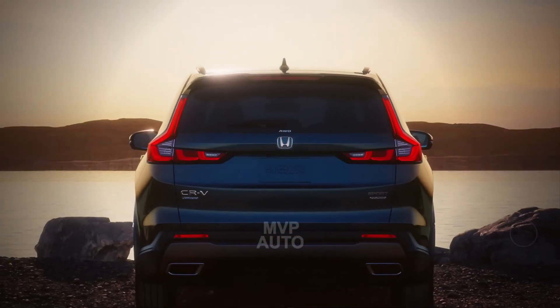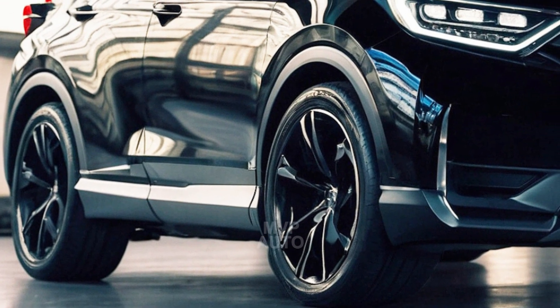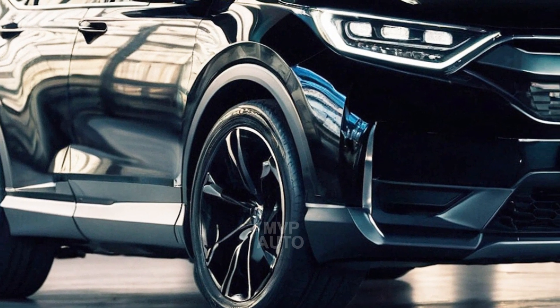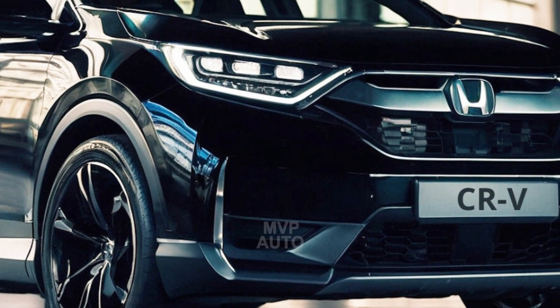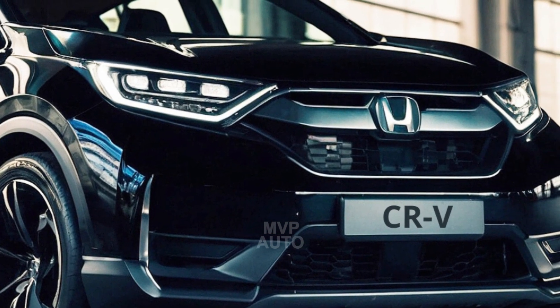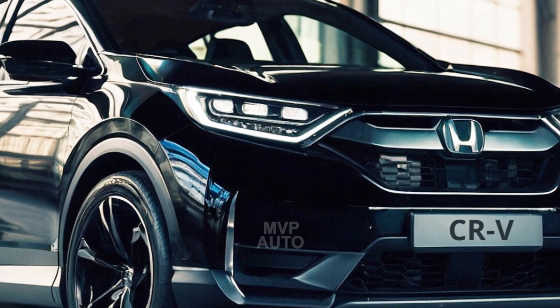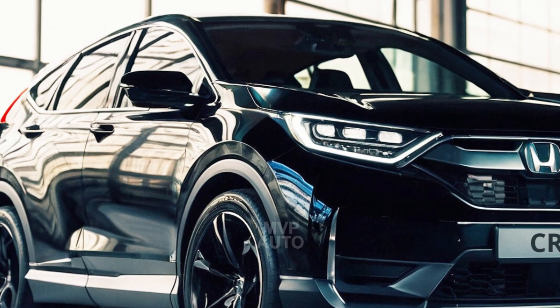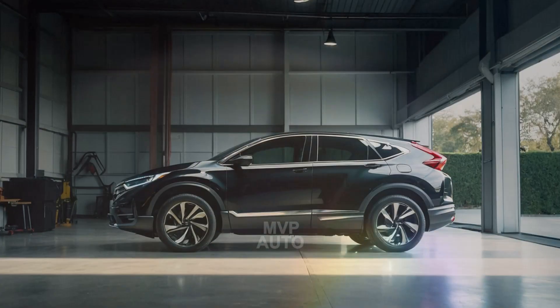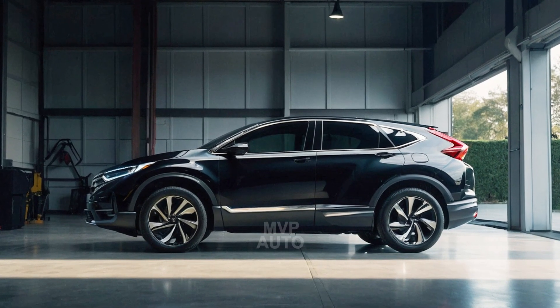The vehicle is equipped with two hydrogen tanks positioned underneath and behind the rear seat. Additionally, the fuel cell system and drive unit will be located under the hood. In case the tanks deplete before reaching a hydrogen refueling station, there is a 17.7-kilowatt-hour battery pack available for additional driving range. Honda asserts that the system has significantly improved durability, faster cold weather startup, and reduced production costs compared to their previous setup.